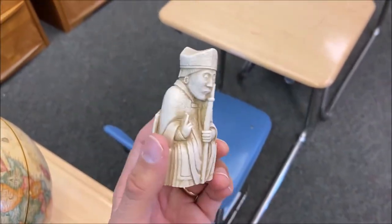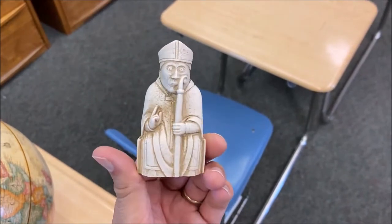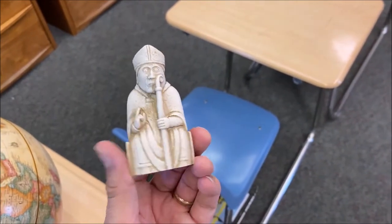This is the bishop — a replica of the bishop — with his hand in a benediction blessing, with his staff and hat.